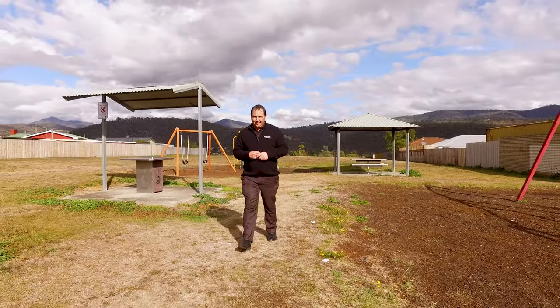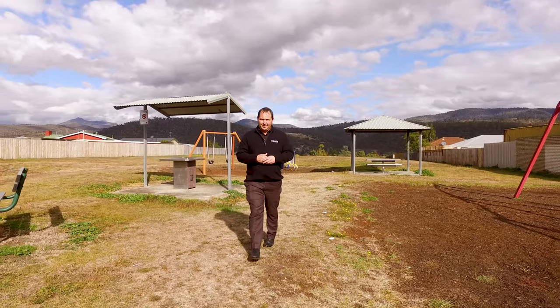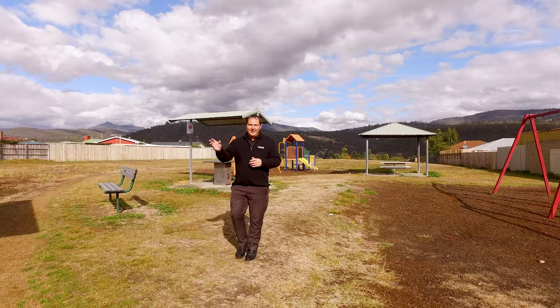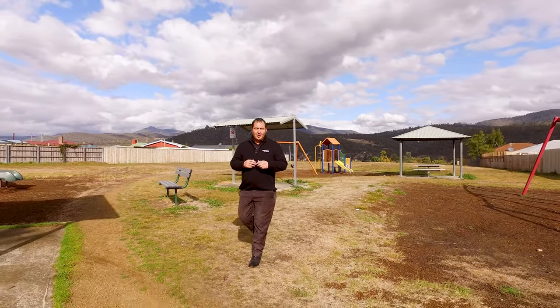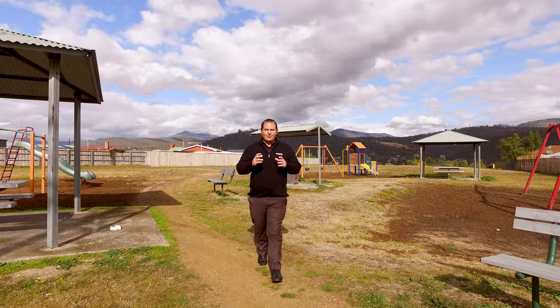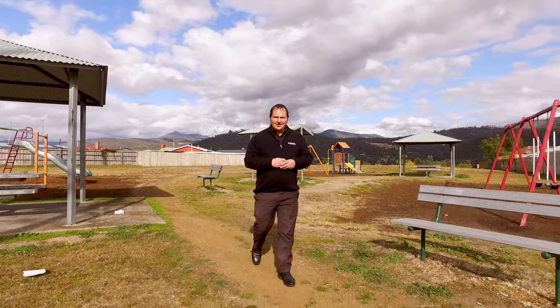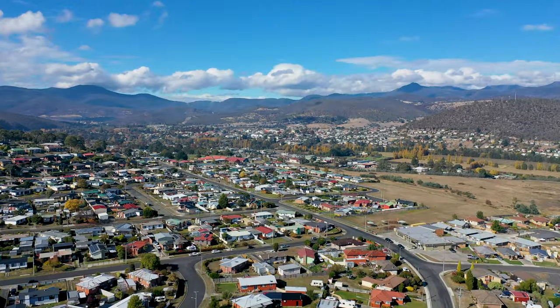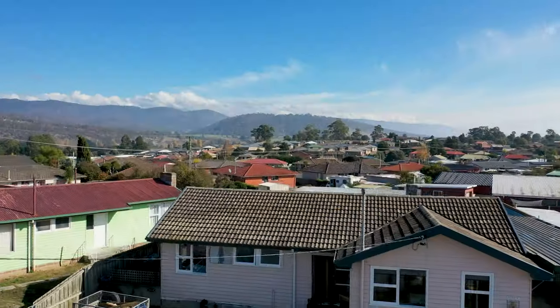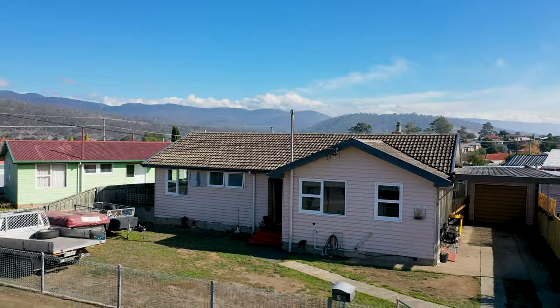G'day guys, Paul Belcher from Roberts Real Estate. Today I'm in the Benjamin Terrace Park in New Norfolk. We've got some great equipment for the kids, a picnic area, and also a barbecue — right next door to the local IGA. And a stone's throw away is a great investment property. Let's go up and take a look.